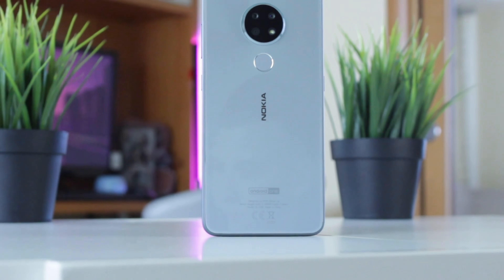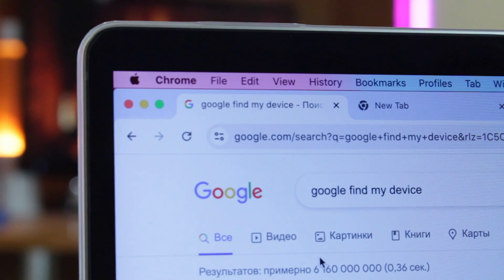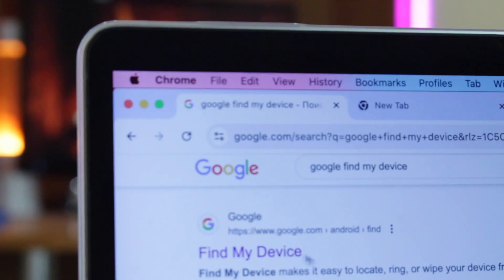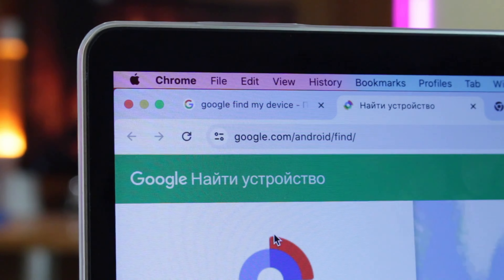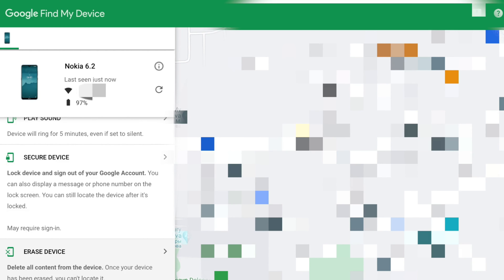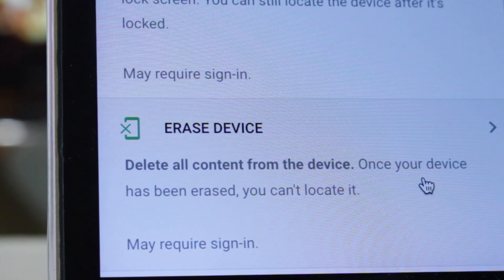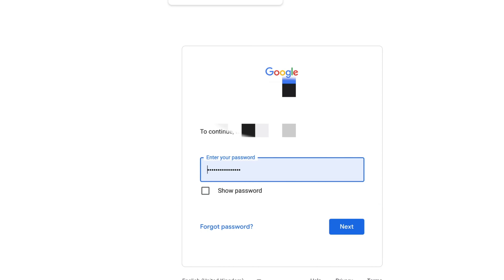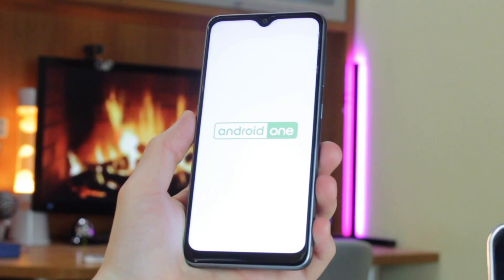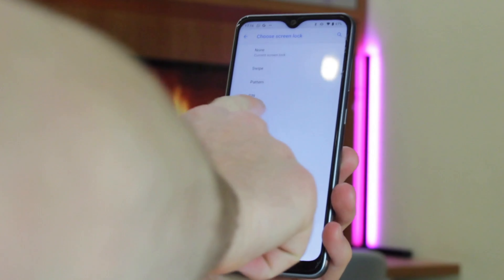When all the requirements are met, follow this instruction. Open a browser on your computer and visit the official webpage for Google Find My Device, then sign in to your Google account. A screen will show all the devices connected to it — select the Nokia phone you want to unlock. Next, locate the erase device icon on the left sidebar, tap on it, and Google will send a login prompt to confirm your decision. Log in and Google Find My Device will proceed to wipe your phone. Once wiping is completed, your device will reboot automatically, and you can then set up a new password.